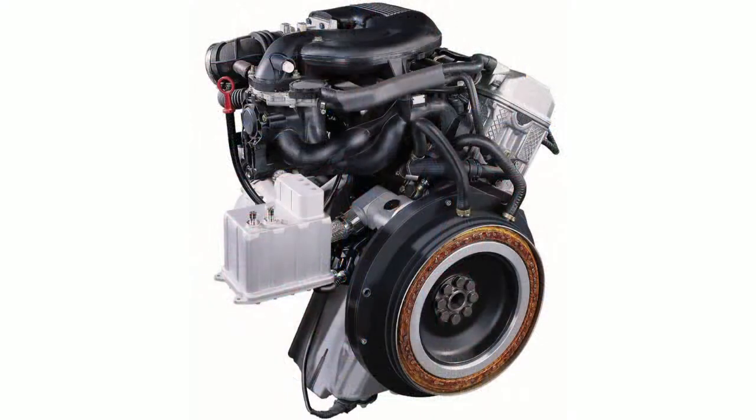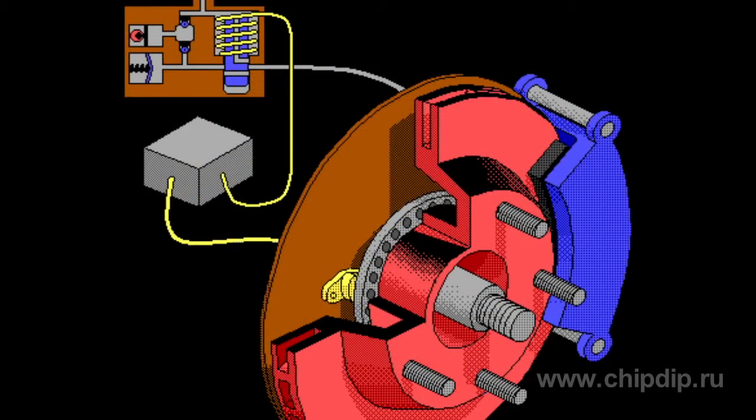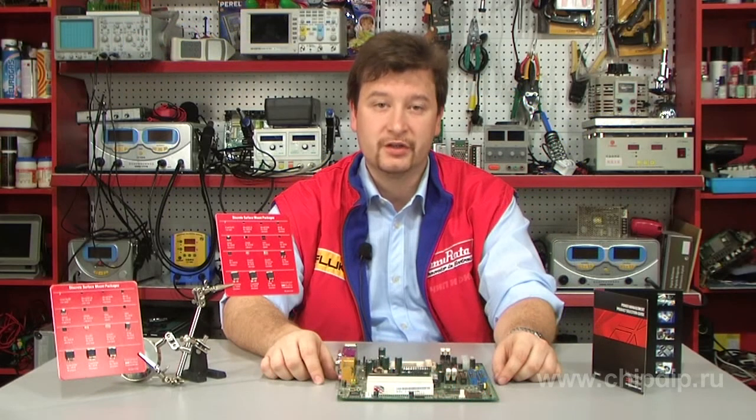According to specialists of the company, the IRF2804S transistor secures model characteristics of the integrated starter generator, active synchronous rectifying generators, electric amplifiers for steering wheel, ABS systems, and connectors on the basis of brush and contactless constant current motors.